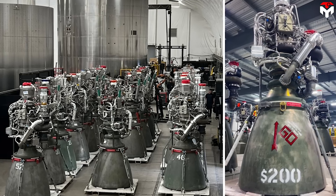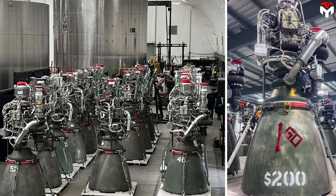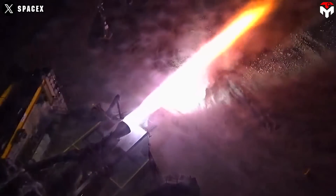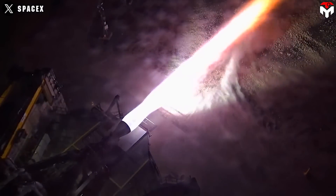This is a significant improvement over previous generations of Raptor engines, such as Raptor 1 or Raptor 2, whose exhaust still produced quite a bit of carbon — as evidenced by the exhaust having more red or yellow colors.